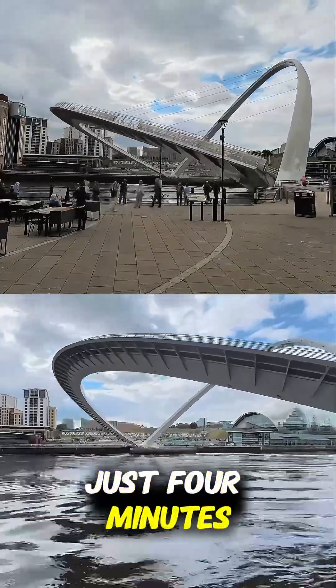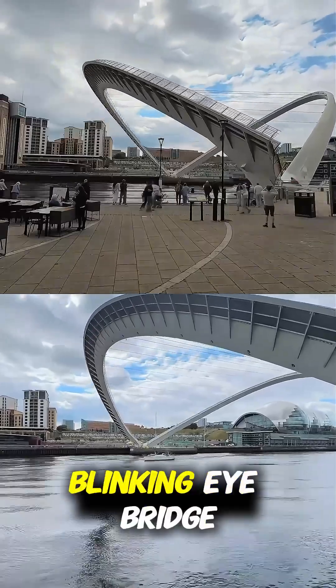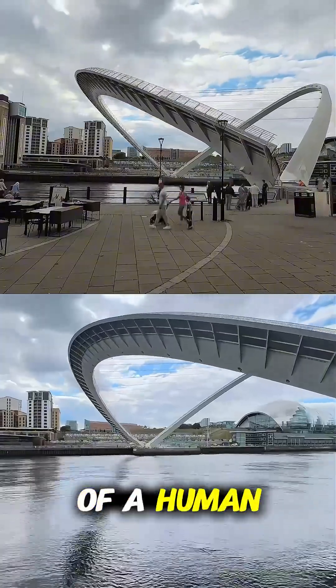The tilt takes just four minutes and 30 seconds, and locals quickly nicknamed it the Blinking Eye Bridge, because when it moves, it mimics the opening and closing of a human eye.